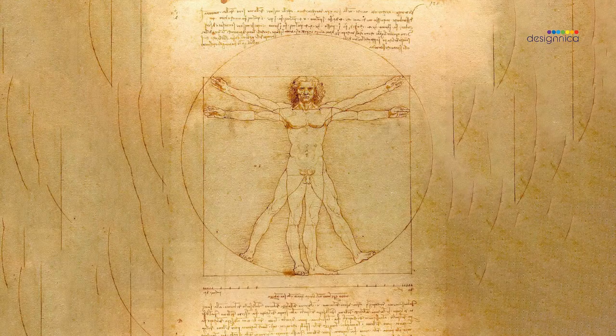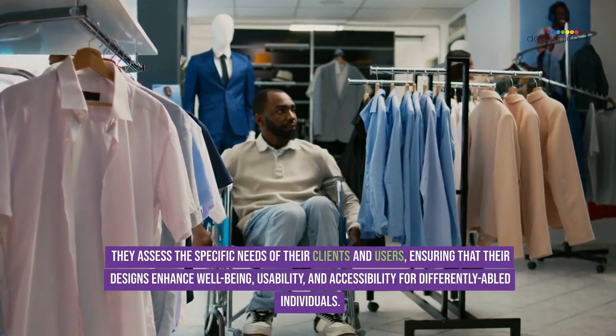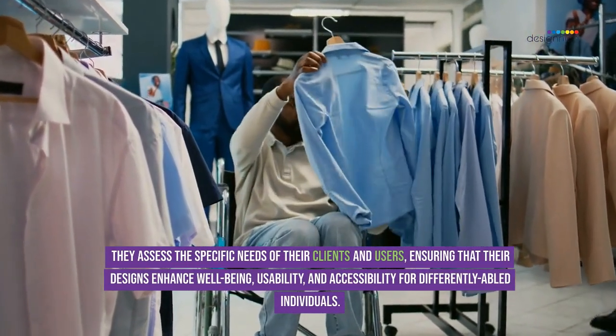Practical Applications. Designers apply ergonomic principles, human-scale considerations, and universal design standards to their projects. They assess the specific needs of their clients and users, ensuring that their designs enhance well-being and usability.